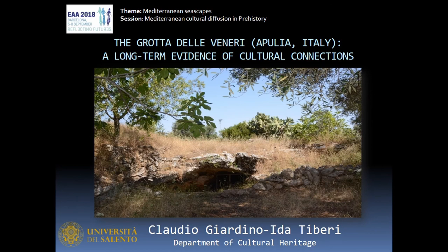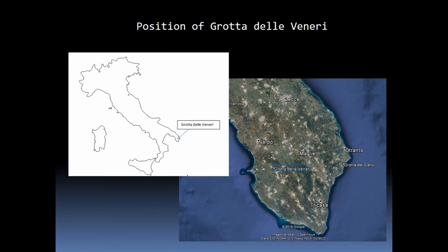The Grotta delle Venere is one of the most relevant prehistoric caves of Italian prehistory, where for millennia generations left significant traces of their passage. It is located in Apulia, two kilometers from Parabita, near Lece, in a territory frequented by men since the Paleolithic.